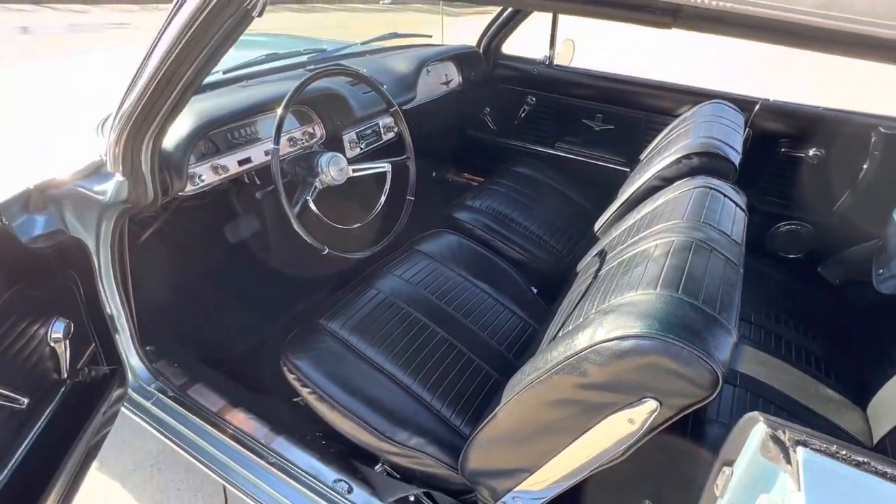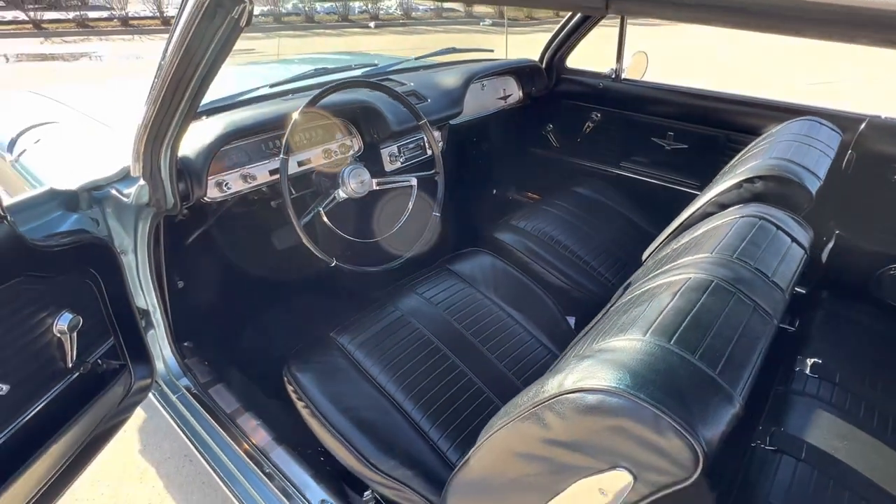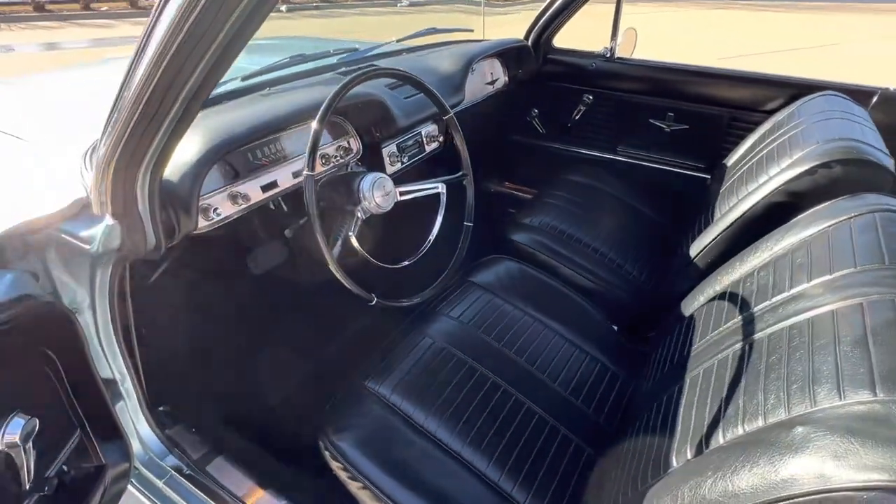I'll take some additional photos once the weather warms up. I didn't want to put the top down — it's in the 30s today, so I didn't want to take a chance with the top.